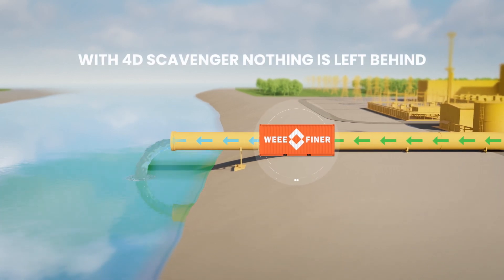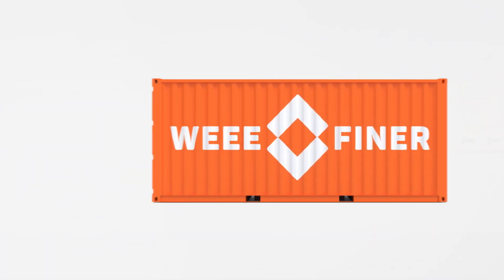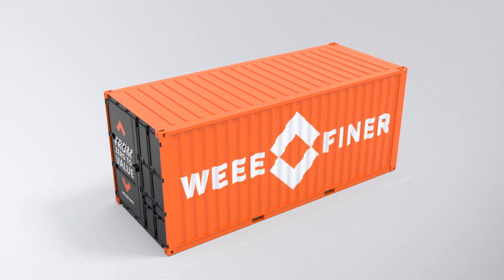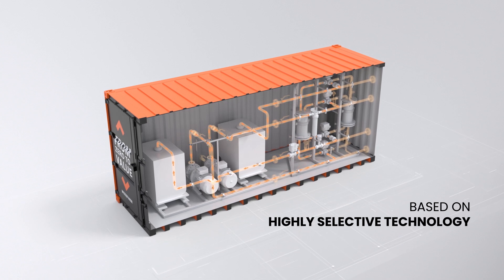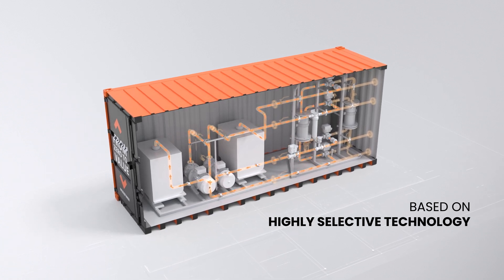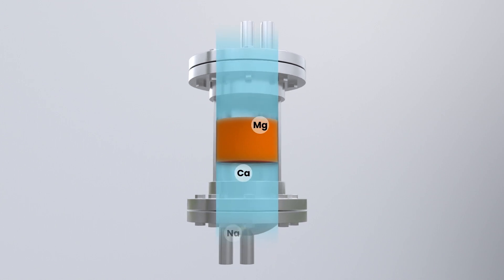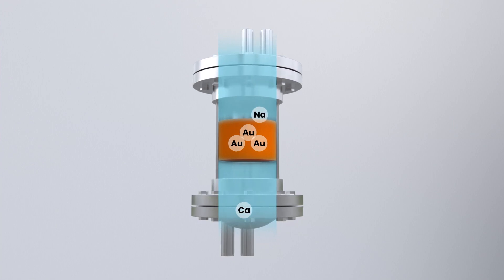With WeFiner's 4D Scavenger, nothing is left behind. The 4D Scavenger can recover dissolved materials selectively so they can be reused or returned to circulation. The unique technology combines traditional water treatment methods into highly selective and reusable filters. These filters can be customised to target chosen components while other elements will pass through.